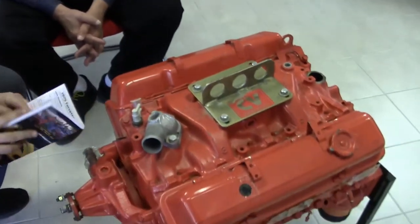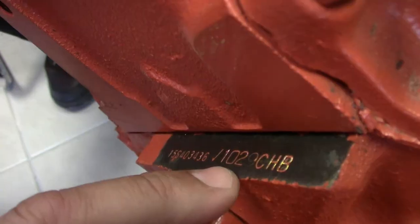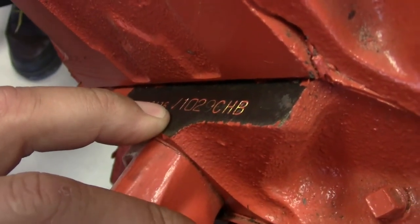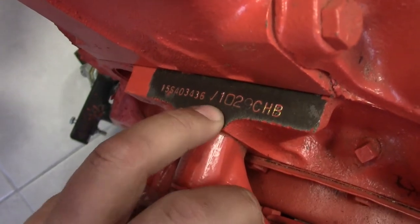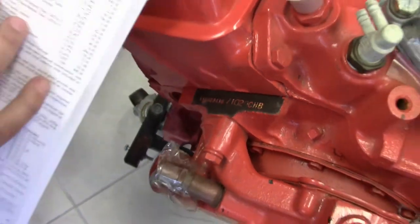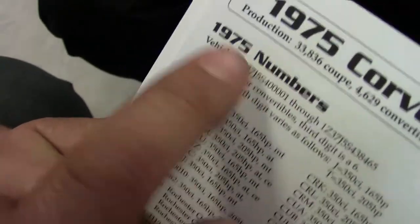The next set of numbers to look at are on the stamp pad. There are two different sets of numbers there. The first is the date of assembly — this one reads V1029 CHB. The V means it was assembled in Flint, Michigan; 10 is the month October; 29 is the day; and CHB is the suffix. Looking in the Corvette Black Book, CHB is listed as a 350 with 165 horsepower and automatic transmission — that lines up with the 1975 Corvette.